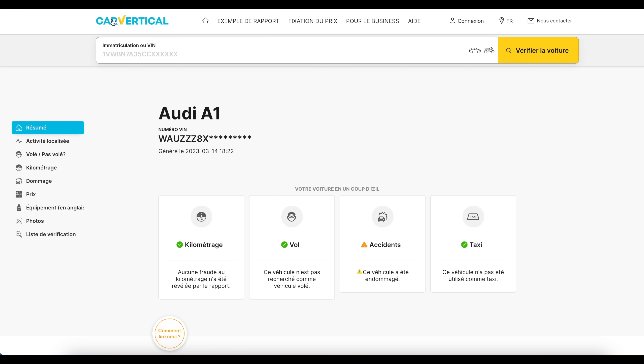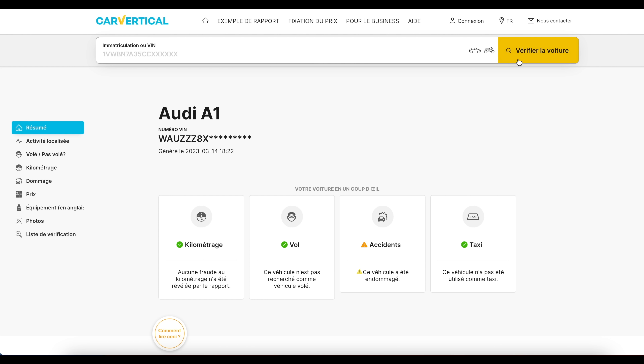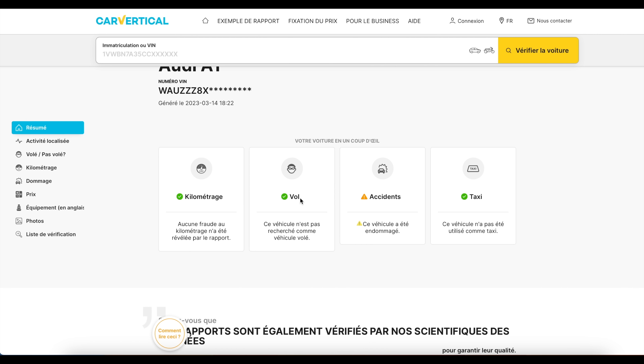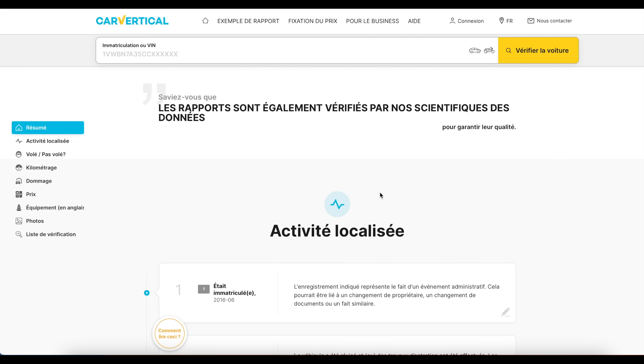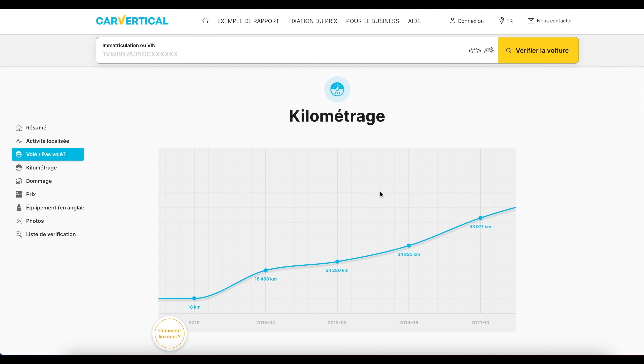Deux minutes dans cette vidéo pour vous parler de CarVertical, le sponsor de cette vidéo. CarVertical, c'est un site très pratique qui permet de faire des vérifications sur votre véhicule avant son achat. Il vous suffit de mettre la plaque d'immatriculation ou le VIN dans la barre de recherche. Ensuite, vous faites vérifier votre voiture, ça vous édite un rapport. Ça permet de voir l'historique dans le monde entier concernant le kilométrage, s'il a été modifié, si le véhicule a été volé en Europe, mais aussi s'il a subi un accident et la gravité de cet accident.